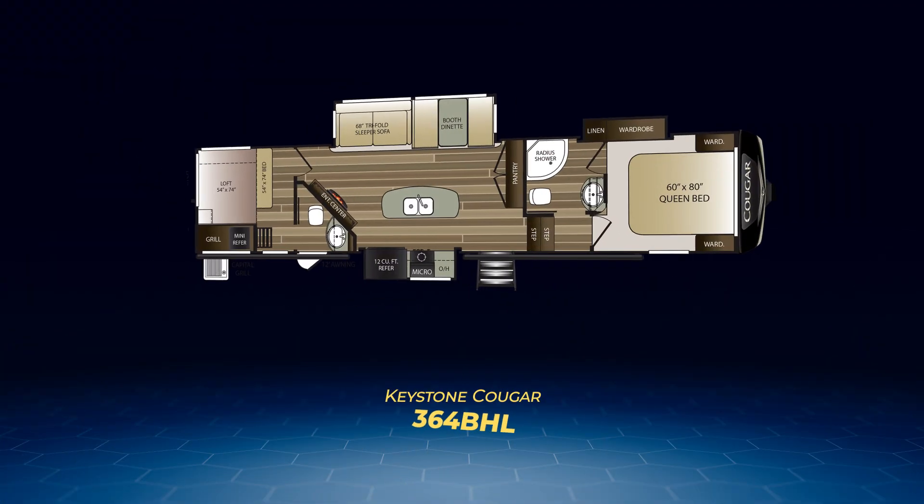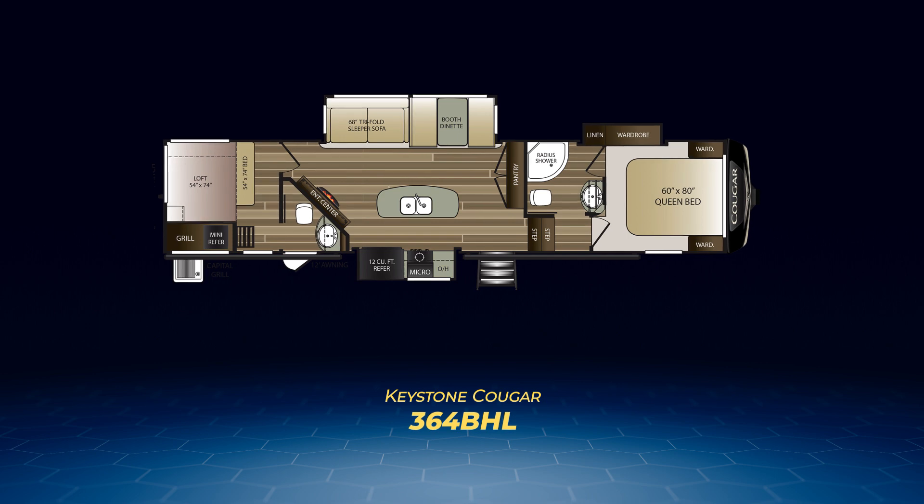The Cougar 364BHL has a true bunk room in the back with a double bed plus a double-bed-size loft. The bunk room also has its own half-bath with direct access from the exterior. The living area has opposing slide-outs — a kitchen slide-out across from a larger slide containing the tri-fold sofa and booth dinette. The 364BHL also has a large angled entertainment center, kitchen island, and outside kitchen.